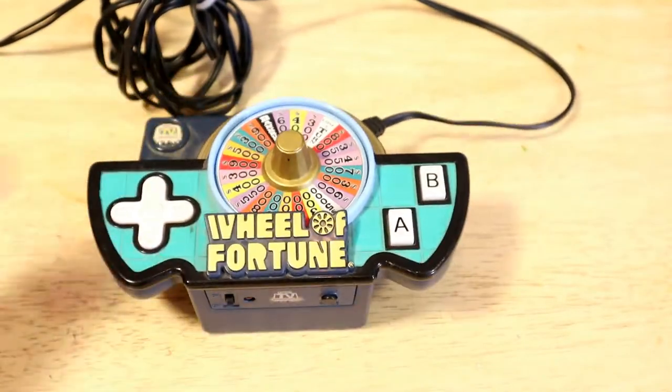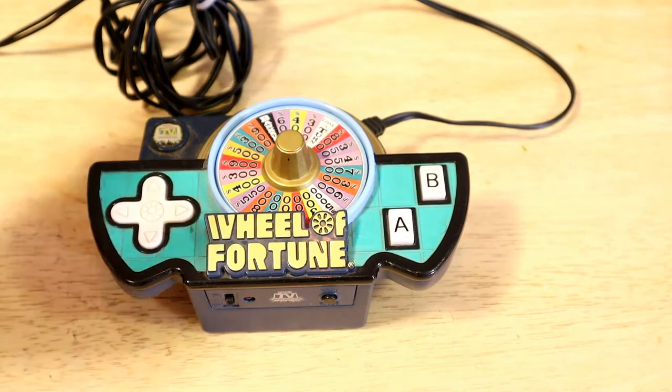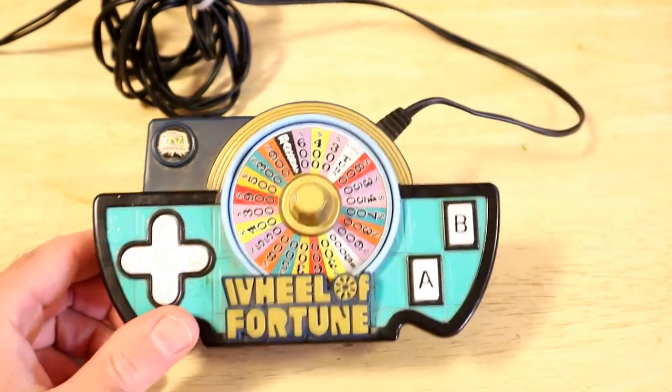Hey, what's going on everyone? Welcome to the Nine Miles Guys Review Channel. Today I'm going to review the Jack's Wheel of Fortune TV game. If you can find it new, the price is about 90 bucks.